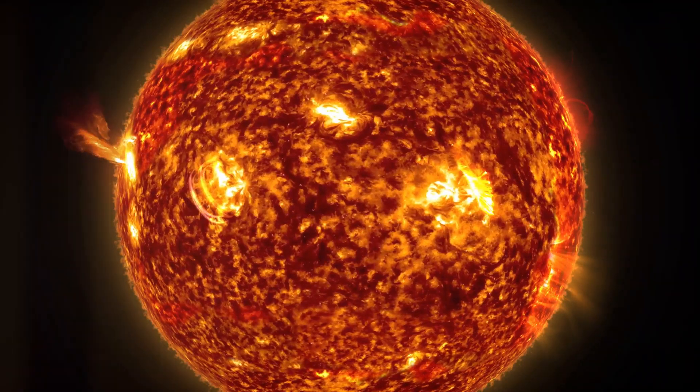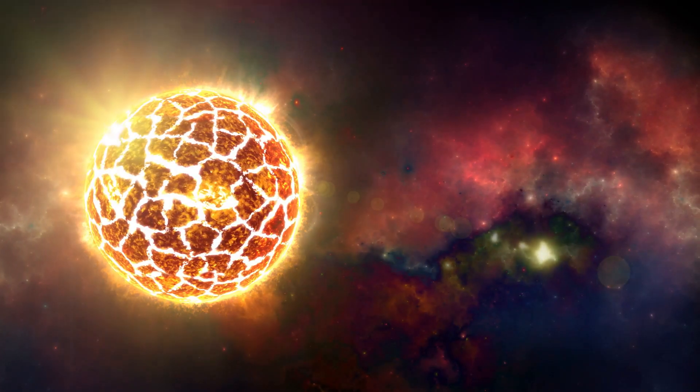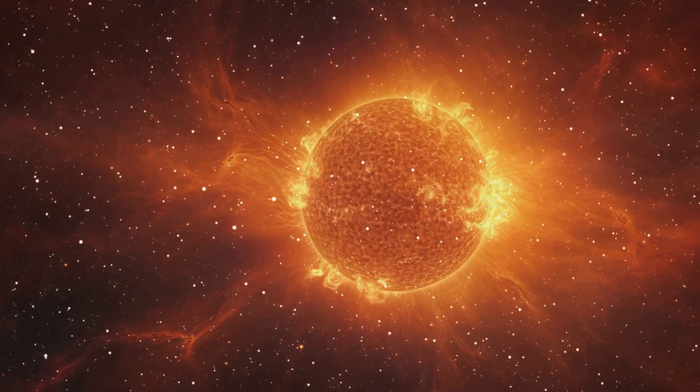Layers of the Sun — a peek inside. The Sun isn't just one big ball of gas. It actually has different layers, just like an onion. Each layer has a special job. The core is the very center of the Sun, where nuclear fusion takes place. It's unbelievably hot here, reaching temperatures of millions of degrees.